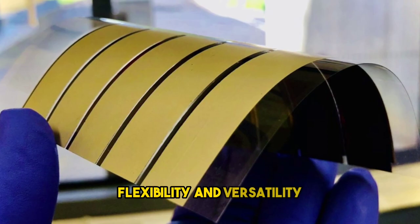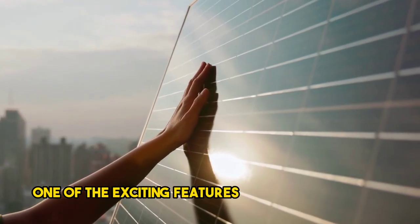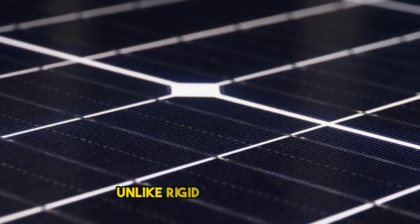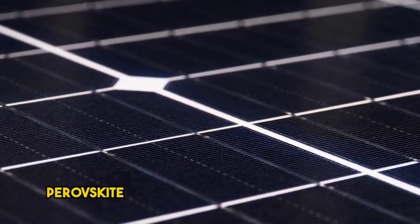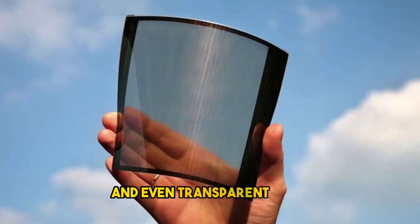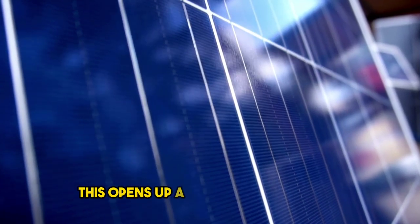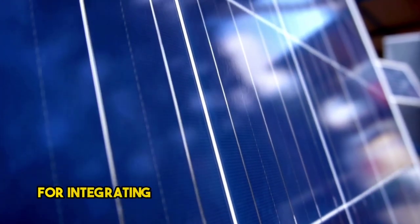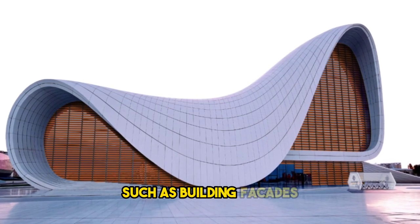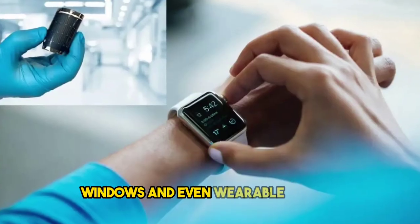Flexibility and versatility. One of the exciting features of perovskite solar cells is their flexibility. Unlike rigid silicon panels, perovskite cells can be manufactured as thin, lightweight, and even transparent films. This opens up a world of possibilities for integrating solar technology into various applications, such as building facades, windows, and even wearable devices.